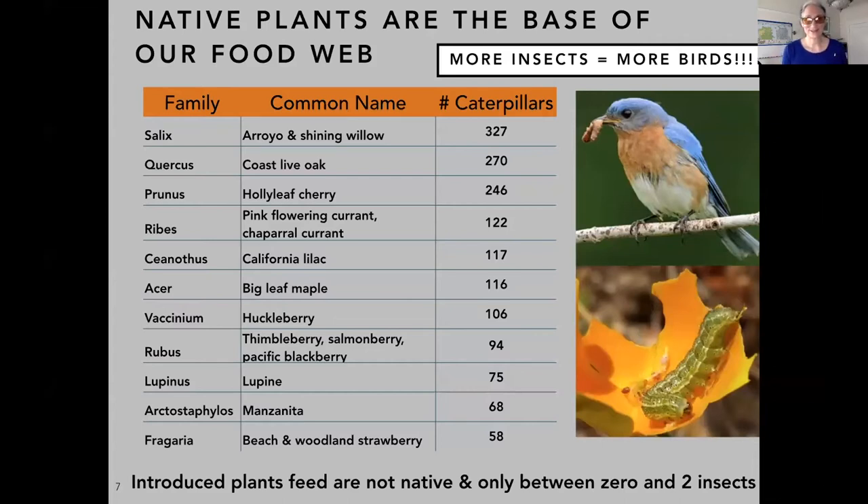Native plants are the base of our food web. Recent research — Doug Tallamy is the guy who has done the most work getting this information out to regular people — covers how many different caterpillar species are fed by the leaves of different plants. For San Francisco, our local willows support the most caterpillar species, with oaks and cherries really close.